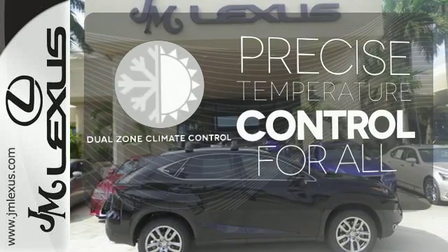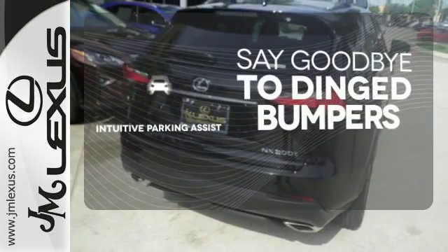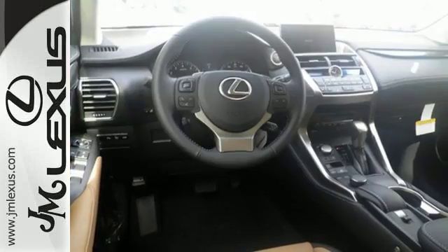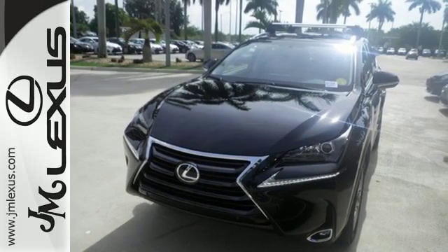No one will complain about the temperature with the dual zone climate control. Intuitive parking assist helps keep you safe by using ultrasonic proximity detectors to monitor the distance of nearby objects. Fired up, tenacious and beautiful inside and out. Test drive this Lexus today.